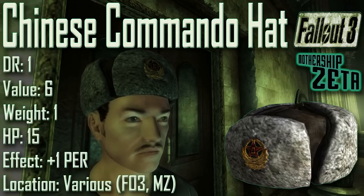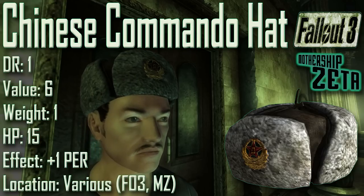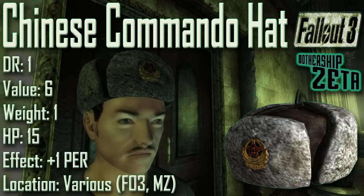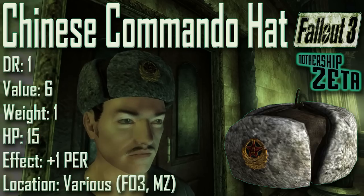Next up we have the Chinese Commando Hat, with a damage resistance of 1, a value of 6, a weight of 1, and item health of 15. Effects are plus 1 to perception. The Chinese Commando Hat can be found in the Taft Tunnels underneath the Jefferson Memorial after finishing the quest The Waters of Life. Another one can be found inside the drainage chamber near broadcast tower KT-8.